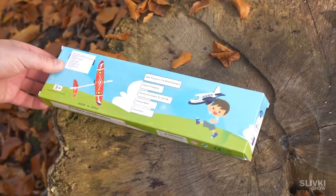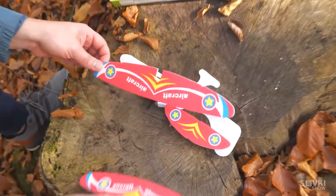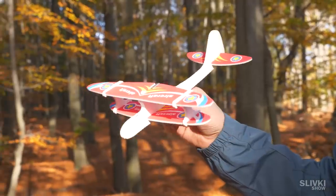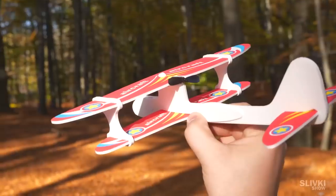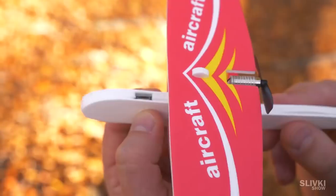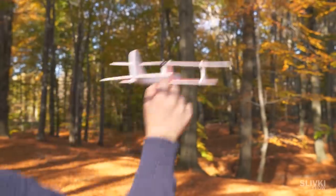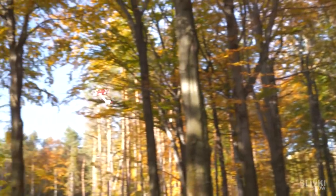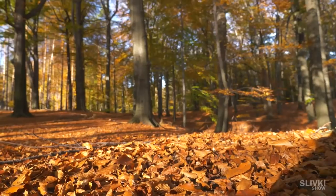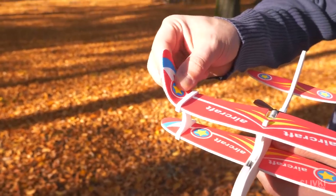Continuing the flight gadget theme, I ordered this kind of set for self-assembly. After a few minutes of work we get this plane. It's not just a plastic plane — press a special button, it turns on, and launch the plane. It starts to fly along its trajectory for some time. Then after 10 seconds the motor turns off and the plane lands. We can change the angle of the tail or wings to control the trajectory of flight.